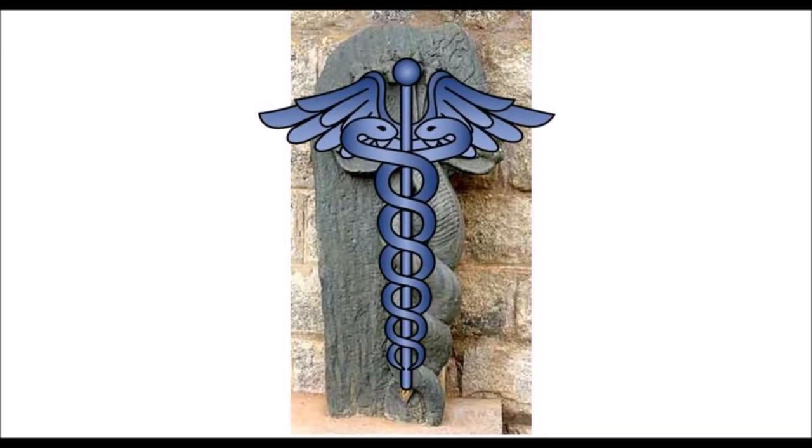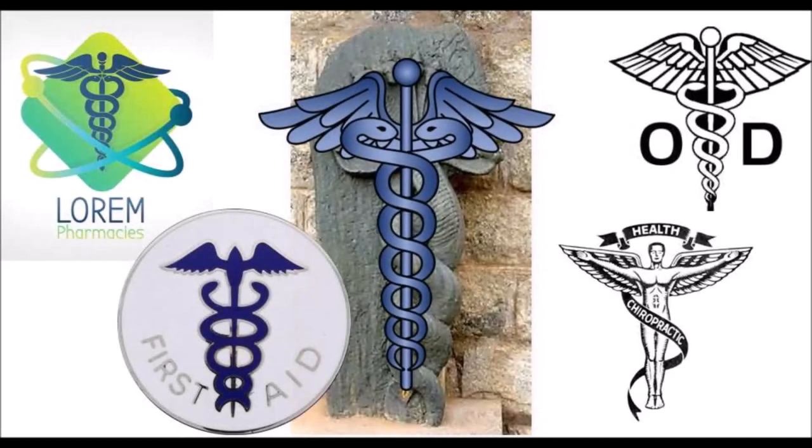It looks like the caduceus, the iconic symbol for medicine. Is the Naga and Nagini symbol the source of inspiration for the caduceus symbol? This icon is very popular today and is a symbol for pharmacy, optometry, chiropractic, first aid, and many more. Is that a coincidence, or is there knowledge handed down from unknown ancient cultures millennia ago to medieval times? The knowledge left by the unknown ancient builders was lost, but the icon survived through medieval times until today.